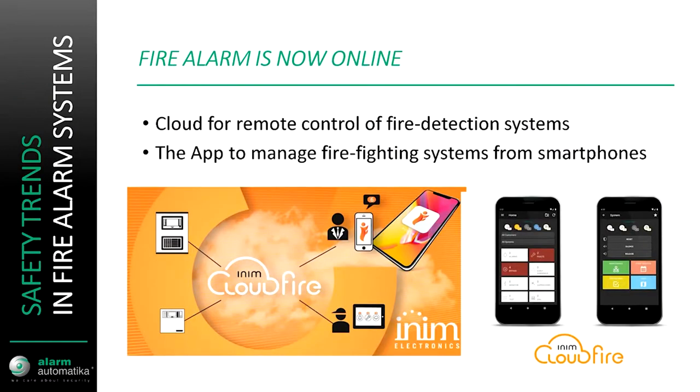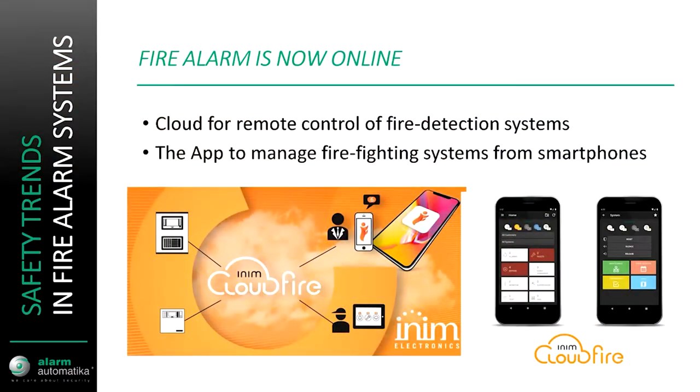Moving on to safety, fire alarms are now online. Inim, a manufacturer of fire detection systems, has a cloud application that can notify users of any possible fires or faults in their system. Of course, this is not a replacement for fire brigade notification, which needs to be EN54 compatible, but in larger applications with more than one person in charge of safety on the premises, it's good to have a notification regardless of the fire brigade.